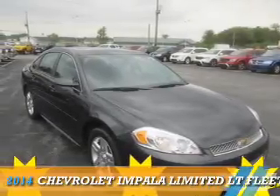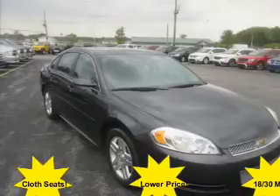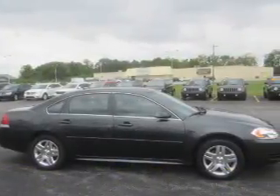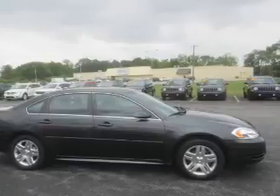Presenting the 2014 Chevrolet Impala Limited. It's powered by front wheel drive, a 3.6 liter, 6-cylinder engine, and an automatic transmission.